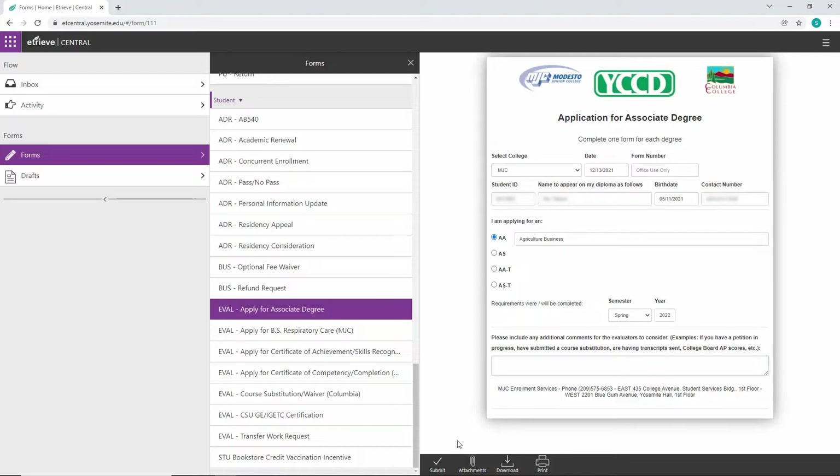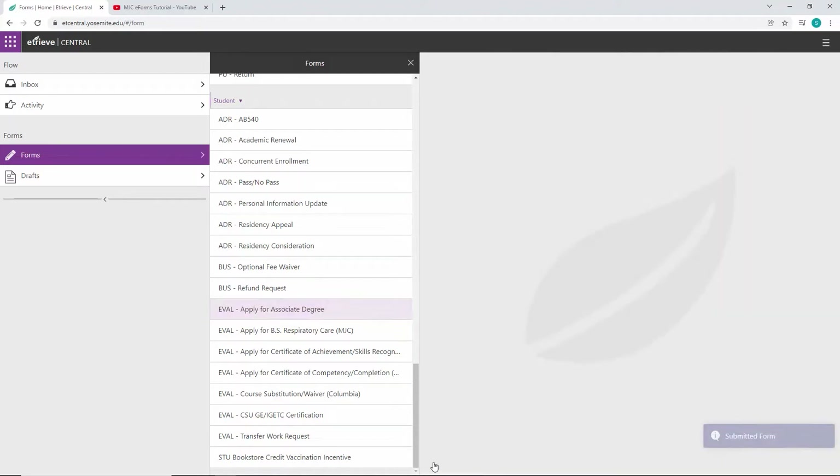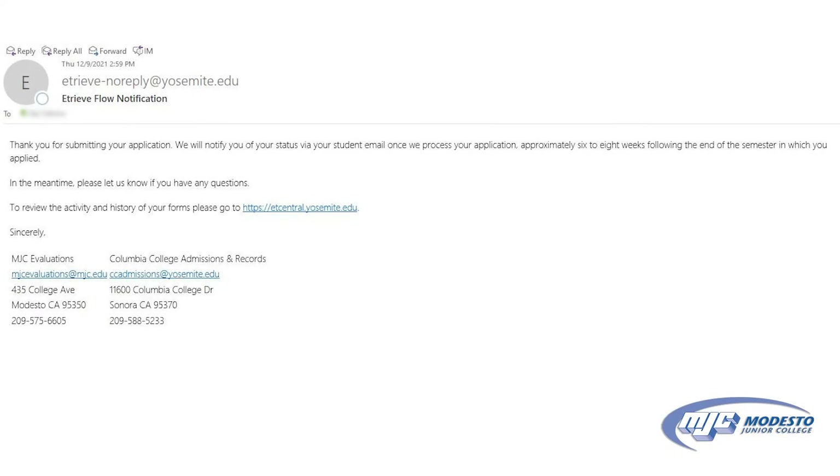Once your form has been filled and submitted, you will receive a generated email from eTREV letting you know if you're missing anything or that you're eligible to graduate. In any emails you receive from eTREV, there will be a link that you can use to check the status of your evaluation forms.